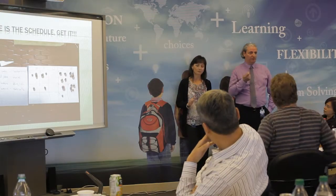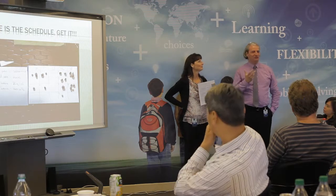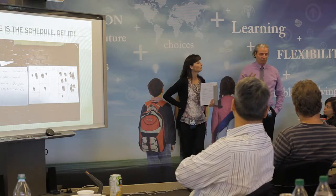Last year it was called the 21st Century Learning Project, and this year we changed it to the Multidisciplinary Learning Project — the MLP.